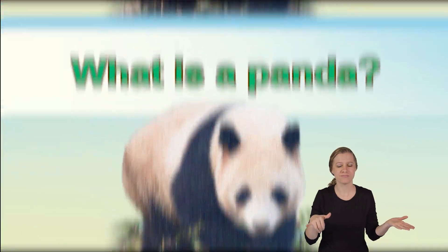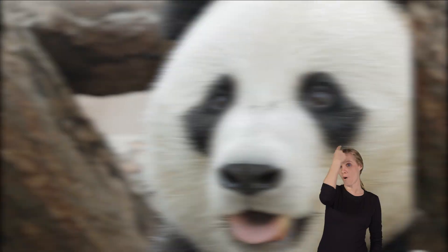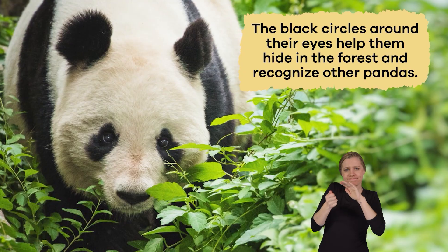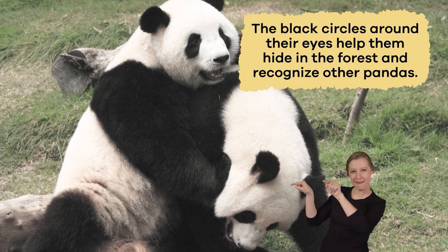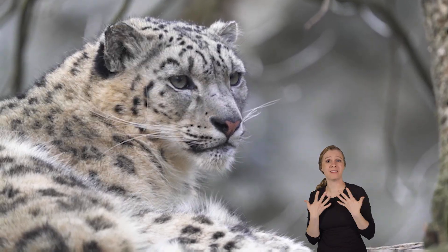What is a panda? Pandas are unique animals known for their distinct black and white fur. They have round white faces with black patches around their eyes. The black circles around their eyes help them hide in the forest and recognize other pandas. These circles also make their eyes look bigger, which can scare away animals that might want to bother them.